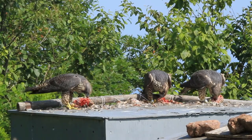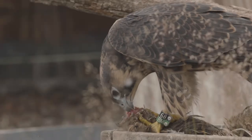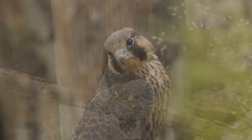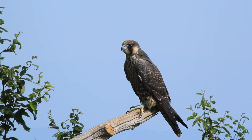They're an apex predator — they help control excess small bird populations. They're one of those iconic species that really resonate with a lot of visitors and create a tie with environmental education. I think it helps young people and visitors see peregrine falcons, and it helps them relate more to nature.